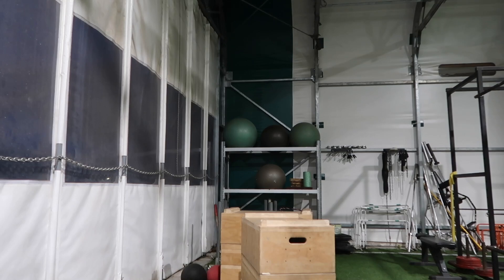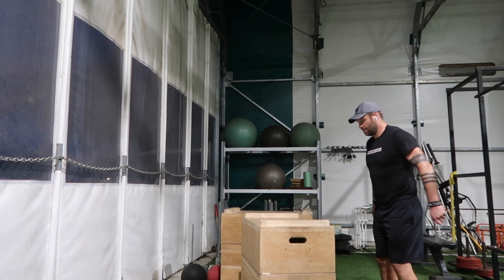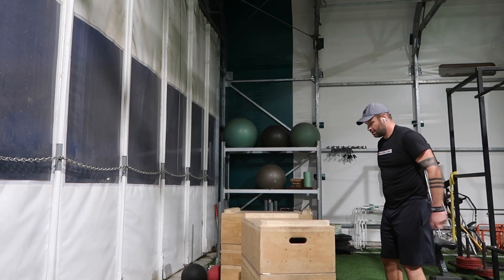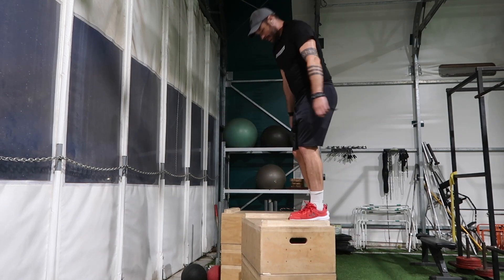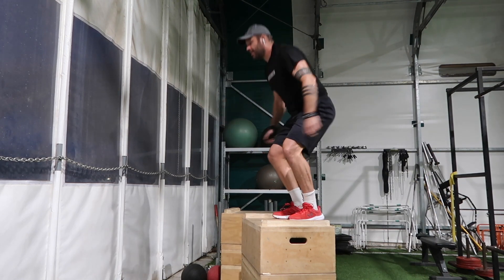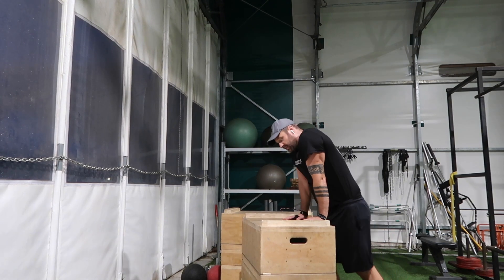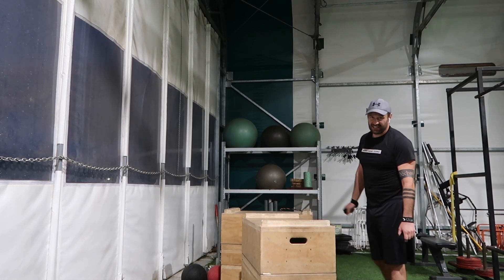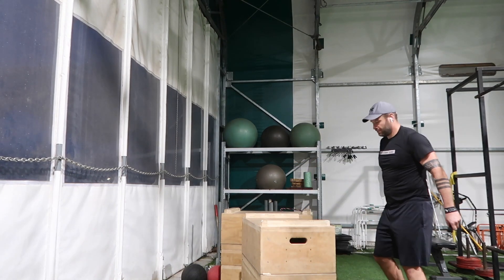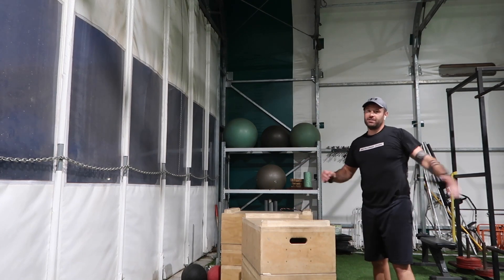Okay, last set of box jumps. You see I'm putting my hands down, taking the weight on the hands to not put it on my feet, as opposed to just jumping down. This is just to save the Achilles. Nothing might happen, but something might happen depending on the whole program. So here's the fourth one — and I'll jump down quickly to show you what we don't want to do.